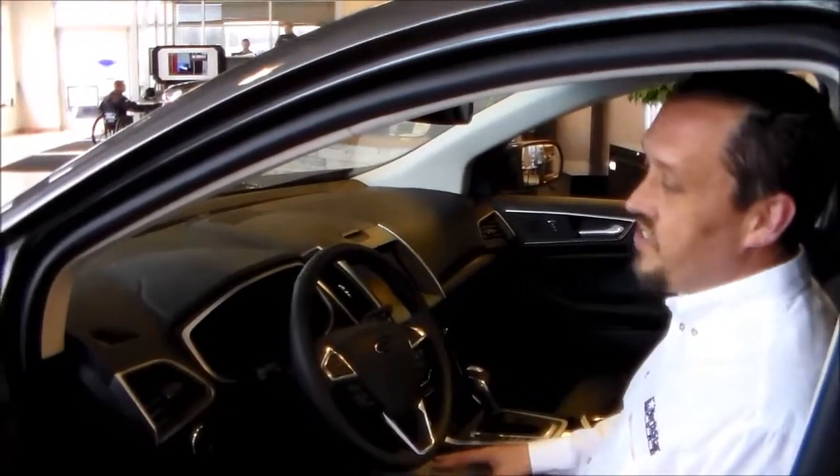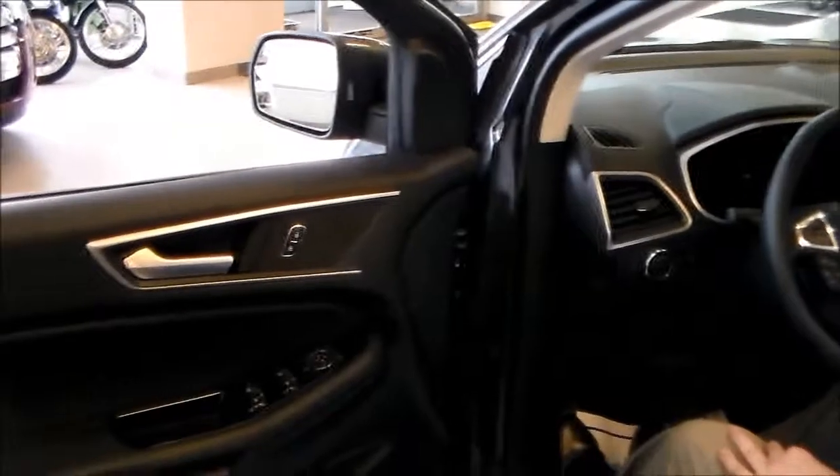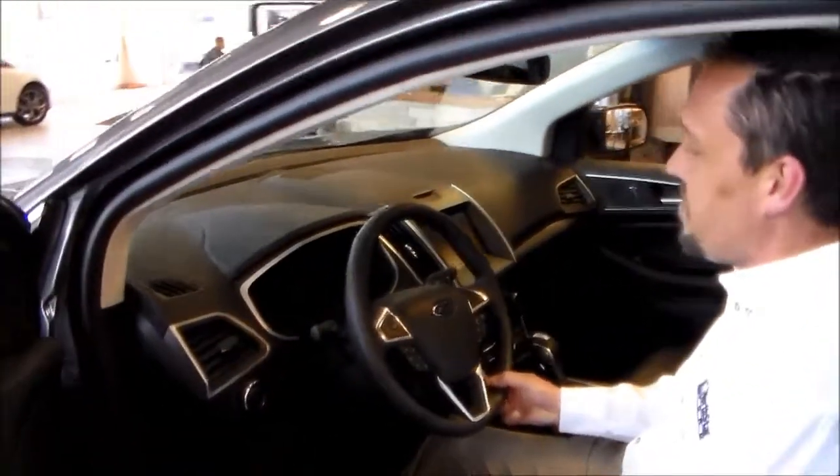This vehicle is also equipped with blind spot monitoring, lane keep assist, and adaptive cruise control. As you can see, Ford has thought of everything on the new 2015 Edge.